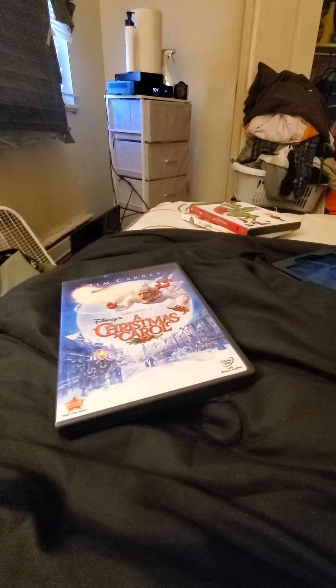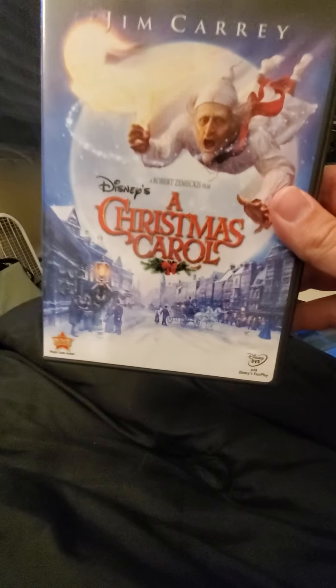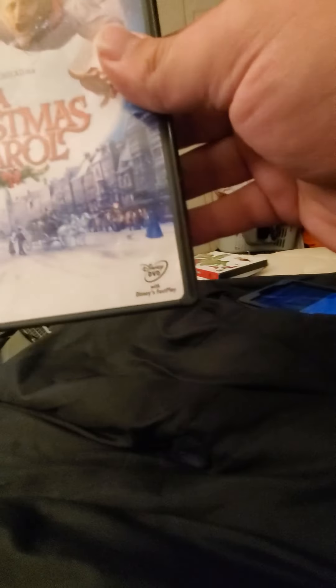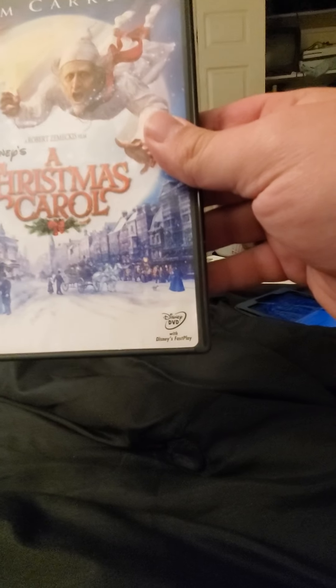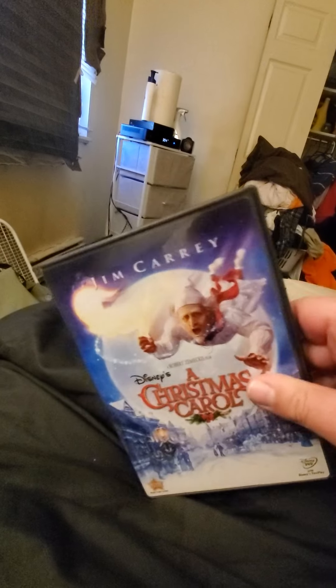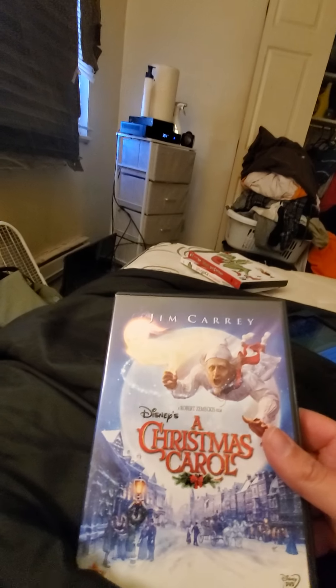Now the second Christmas Carol collection, which is a new version, is Jim Carrey as Ebenezer Scrooge in A Christmas Carol. It has movie rewards, and it has Disney DVD with Disney's Fast Play on there. Yeah, it has Jim Carrey on there.